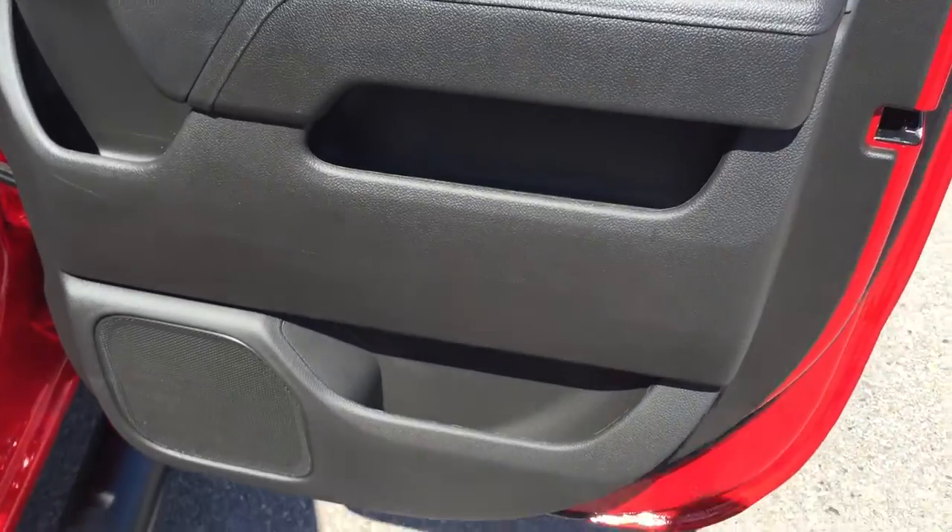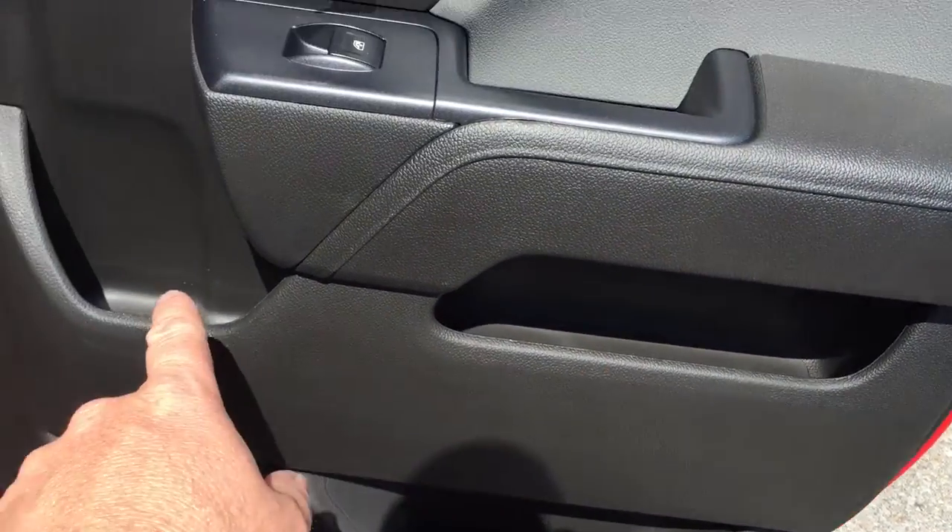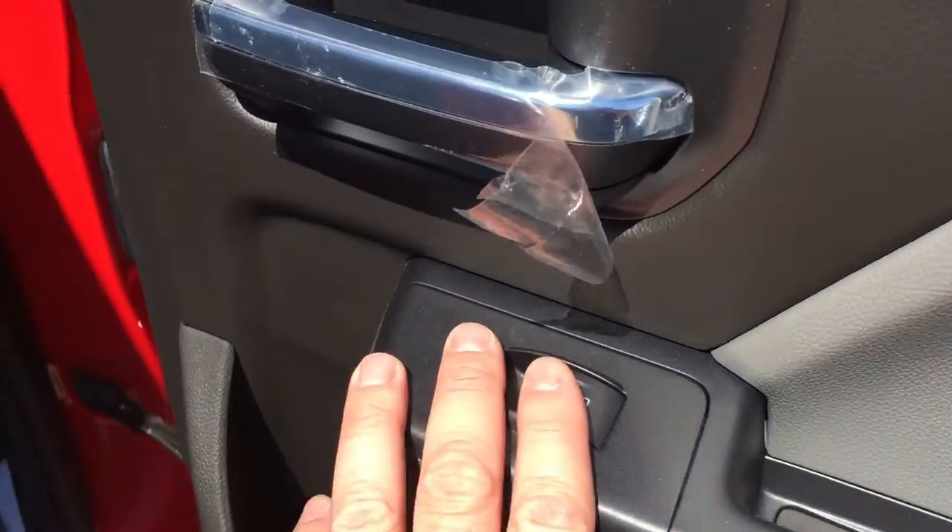This is a double cab and the doors do have lots of room and storage in them. There's space there, there, there — everywhere you look. You have the power windows; they're tinted. You even have storage behind the seats and in the pockets here.